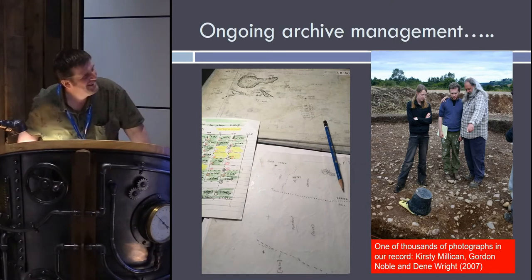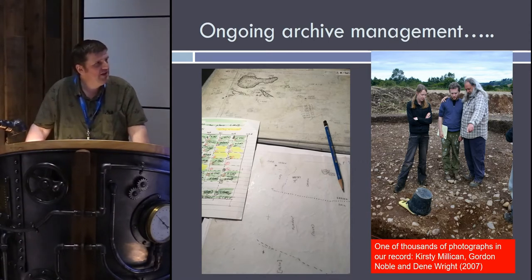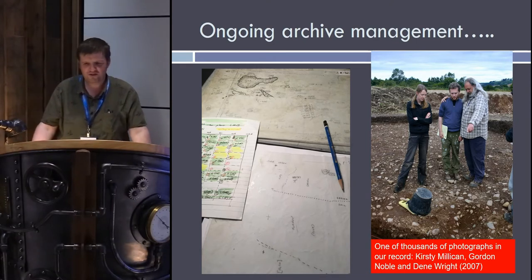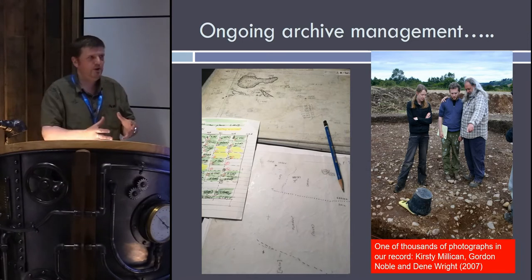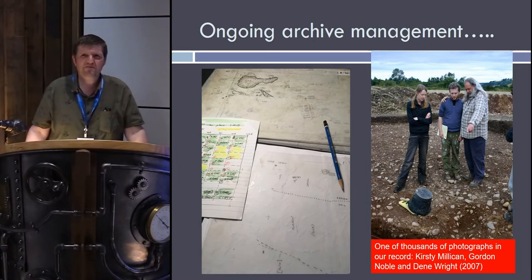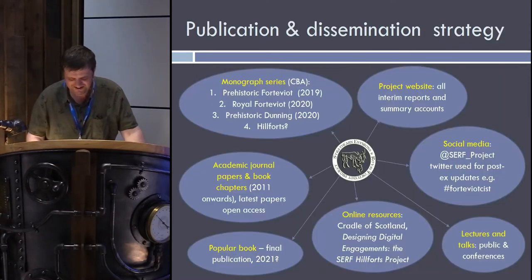We've got an enormous archive — literally thousands and thousands of photographs that are being catalogued and worked on. We're having someone starting in the summer who is going to be working properly on sorting out all of the archive. There are still drawings being worked on and all sorts of things going on — another hidden part of the excavation process which has to be done because this archive has to be usable in the future, not just in digital form but in hard copy form as well. At some point the National Monuments Record will be getting many boxes full of material alongside digital versions.